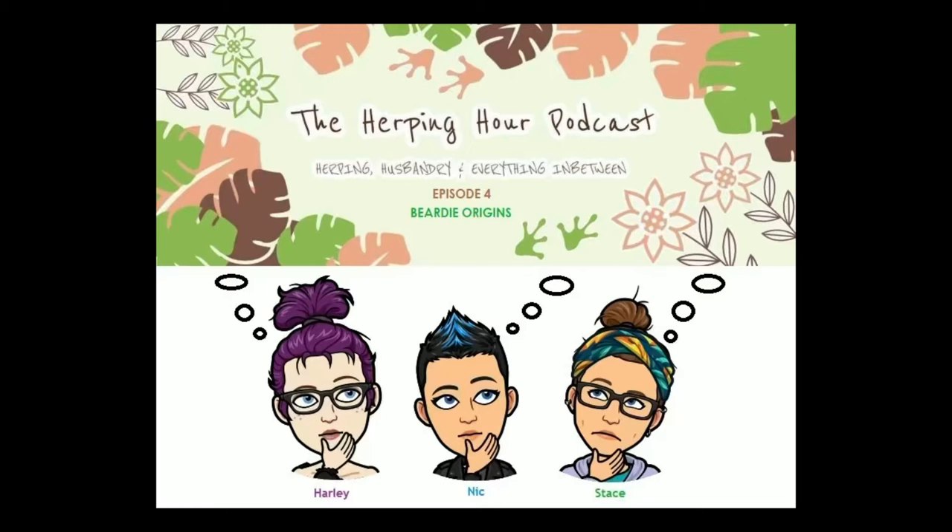On this week's episode we'll be covering a little bit of history, some husbandry and care information including the importance of the third eye and regulating the circadian rhythm. We'll also be covering a section on morphs and genetics, and a short section around the most common illnesses and some tips to help you whilst you're waiting for a veterinary appointment.